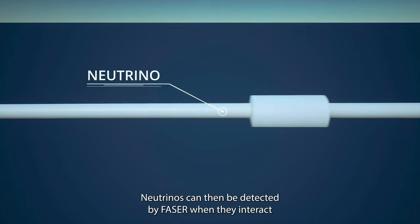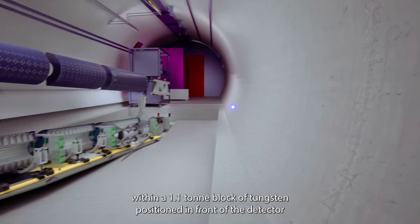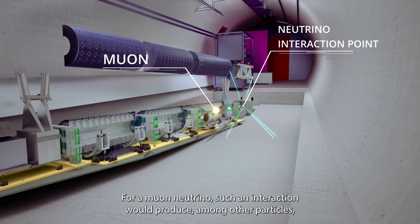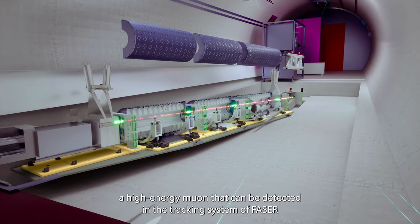The neutrinos can then be detected by FASER when they interact within a 1.1 tonne block of tungsten positioned in front of the detector. For a muon neutrino, such an interaction would produce, among other particles, a high-energy muon that can be detected in the tracking system of FASER.